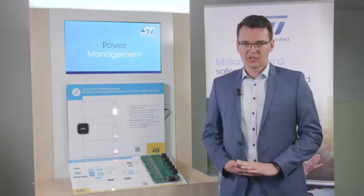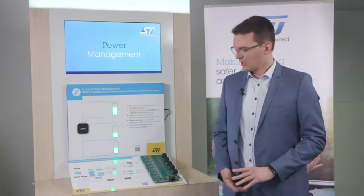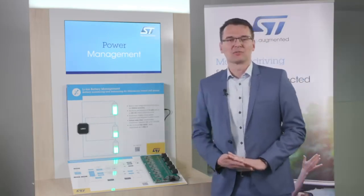In terms of customer support, ST provides a wide range of resources. For cell management, we are in production with a qualified device, so samples are available today. And for development purposes, we support our customers with evaluation boards and GUI software.